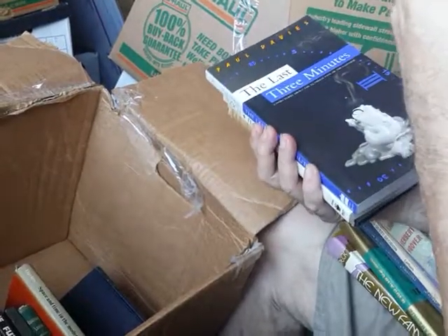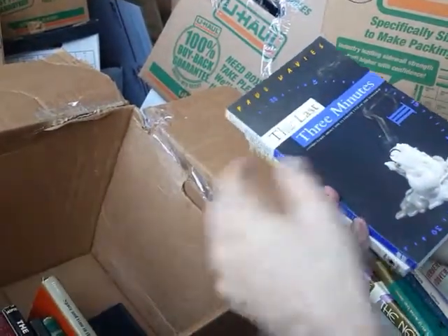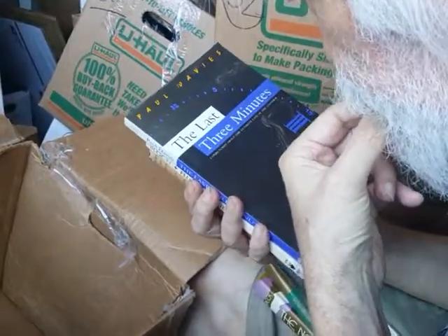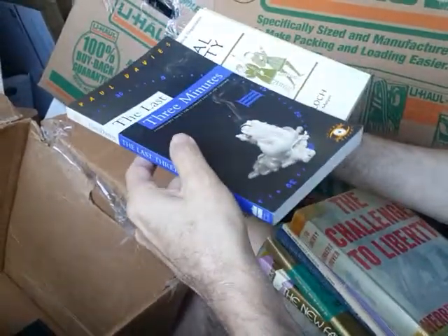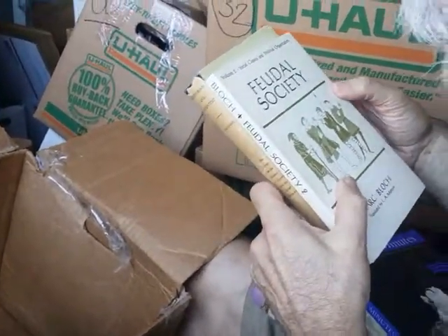I have all kinds of books — if you watch enough of these you're going to see every kind of book come up. The Last Three Minutes: Conjectures About the Ultimate Fate of the Universe — I love books about cosmology and fate and spirituality. And Feudal Society, Volume Two: Social Classes and Political Organization by Marc Bloch.